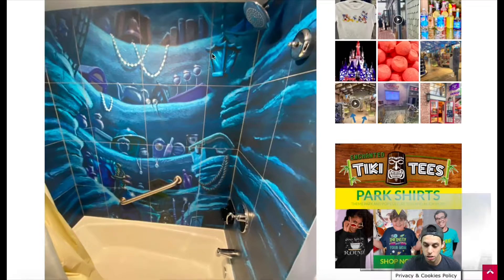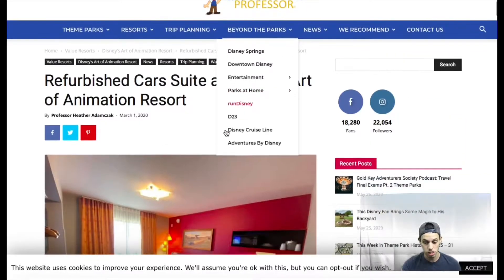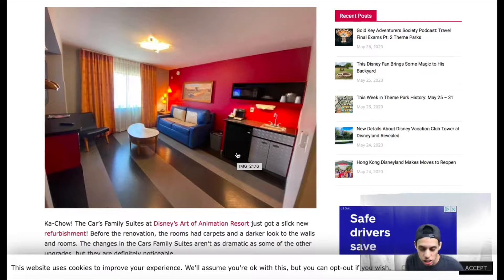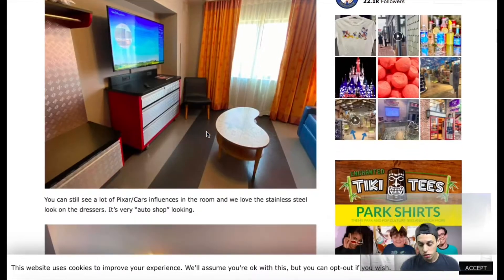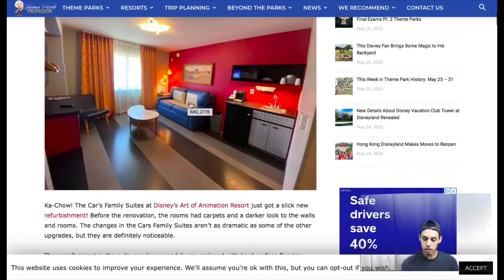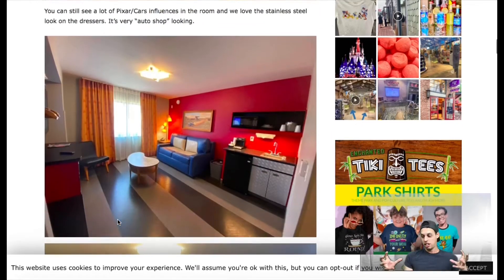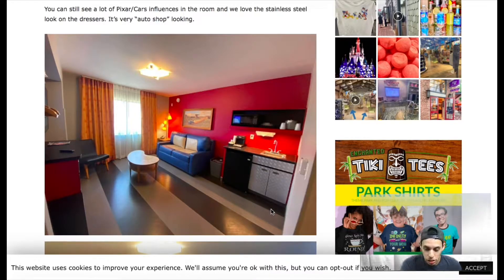The Cars Suites also got some renovations done. It used to be super tacky — loud colors and random caution cones everywhere. But now they've minimized that. They have the caution cone lamp in the corner, and they still have the leather pull-out sofa that looks like the backseat of a car, which is awesome. But now the dressers, TV fixtures, and closet all look like car toolboxes, which is really clever and unique and cute.